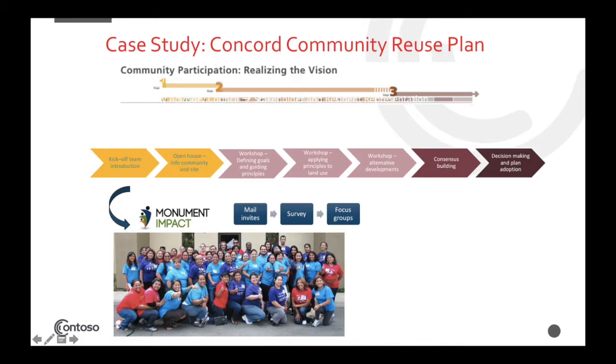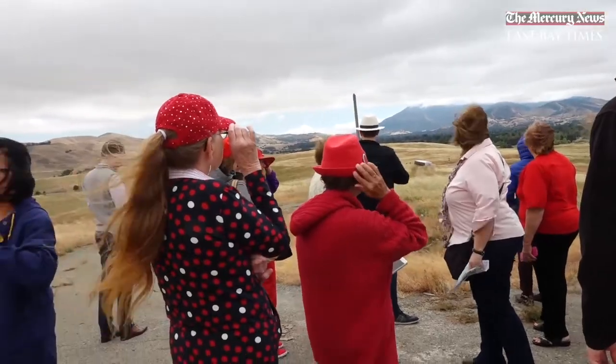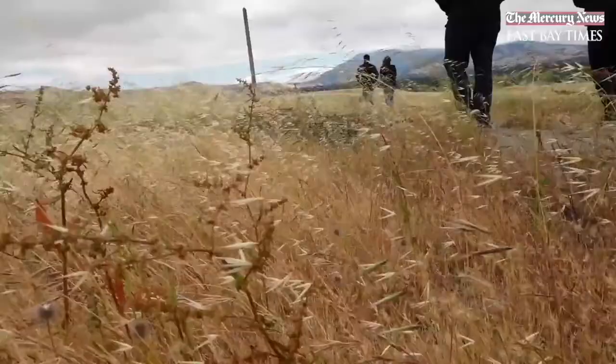For the Concord Naval Station, the community engagement process began with a kickoff team introduction and public open house both in the community and at the station site. There were also field trips where the public could visit the Concord Naval Station, which was very exciting because many people had never been inside. This was especially meaningful for ex-military residents who had worked there 20 years ago and then settled in the community — taking a bus tour of the station was very popular.